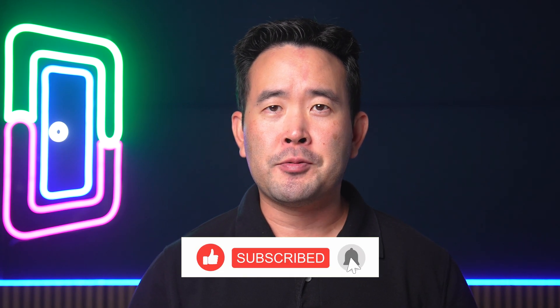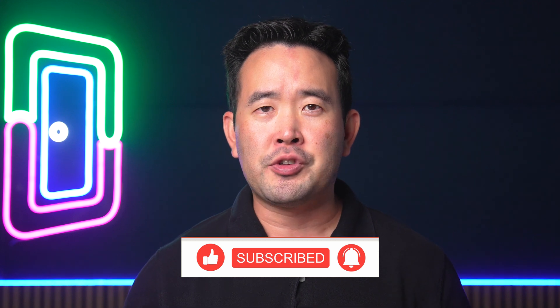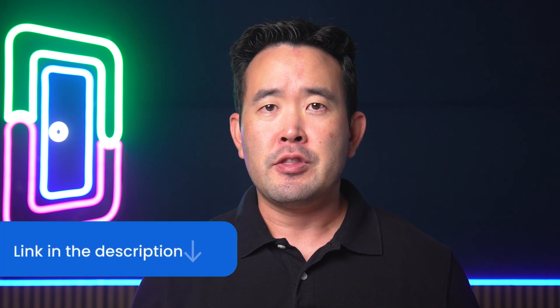That's it for this video. Make sure to subscribe and give this video a thumbs up so we can get this information to more real estate professionals. If you want to join a community with other real estate professionals, join our exclusive Facebook community with the link in the description. And to learn more about property management tips, click this playlist here. We'll see you there.